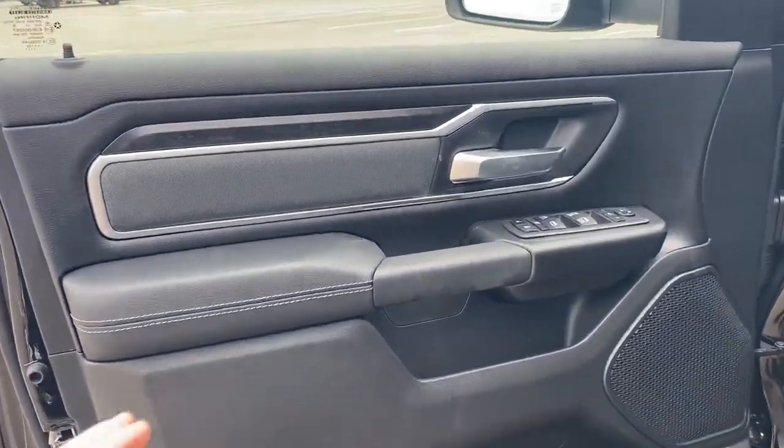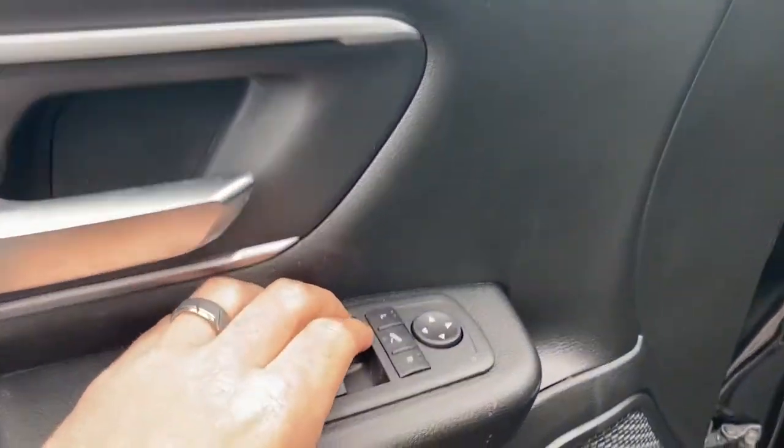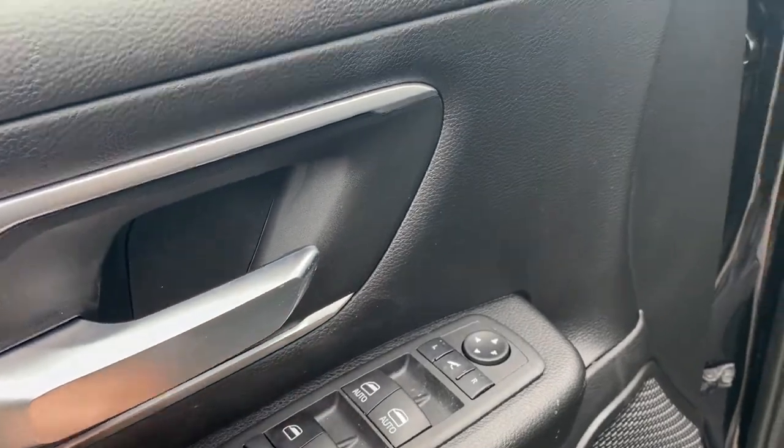Nice looking interior. I've got gray trim here, black trim. Got power folding mirrors. Here's our power windows, power locks, and whatnot.